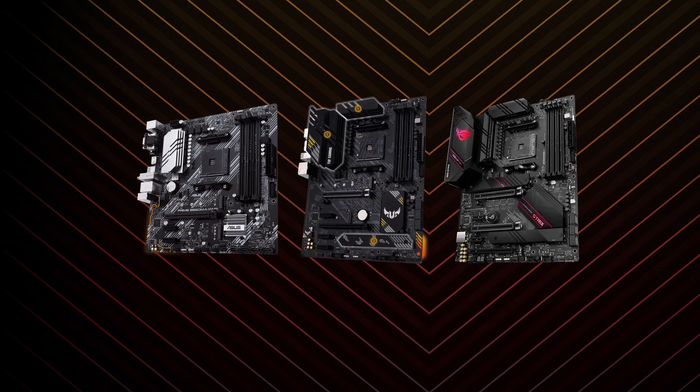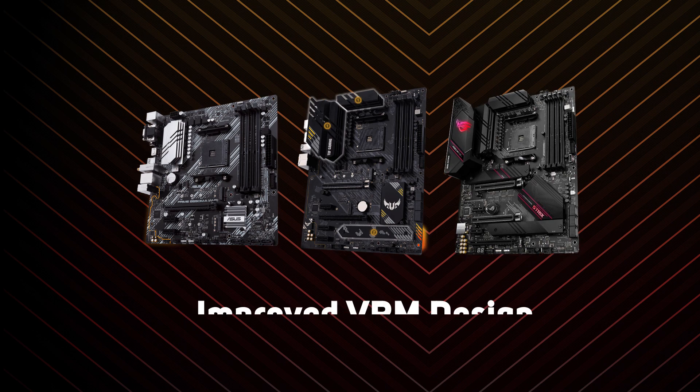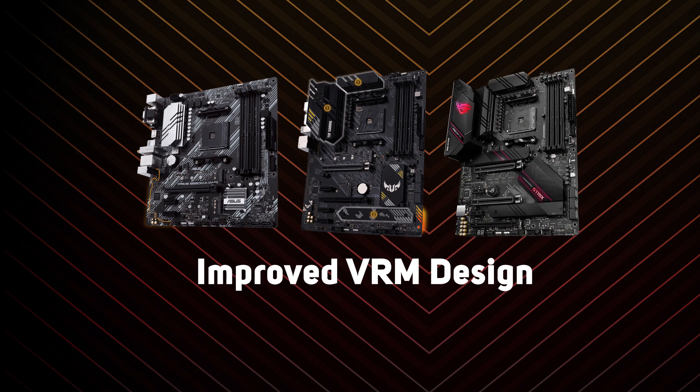Asus have also brought a number of new features and key improvements to this series of boards, including improved VRM design and cooling performance.